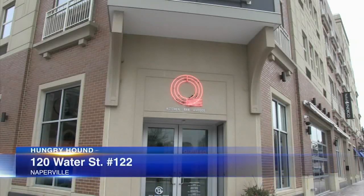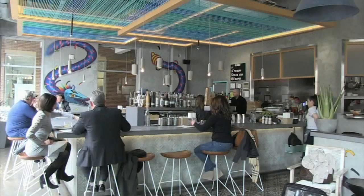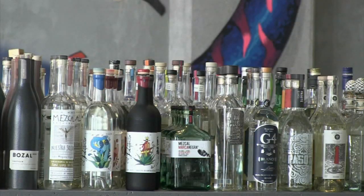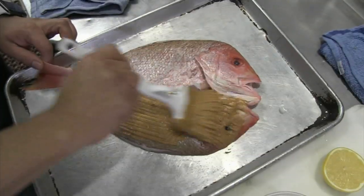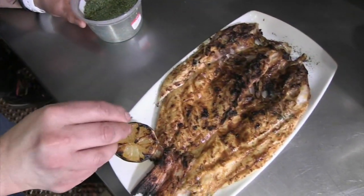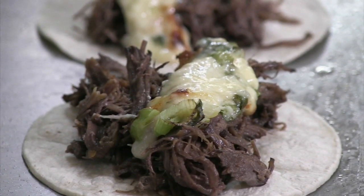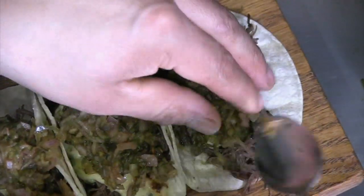A few doors away, Cubo is the latest offering from the team behind Bien Trucha in Geneva. It's authentic Mexican flavors with a modern twist. A massive bar pours some 50 different tequilas and mezcals, while the kitchen is nimble, offering whole grilled fish brushed with marita chiles, or an assortment of tacos, like barbacoa, topped with cheese, or not.